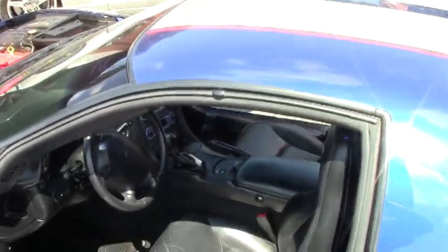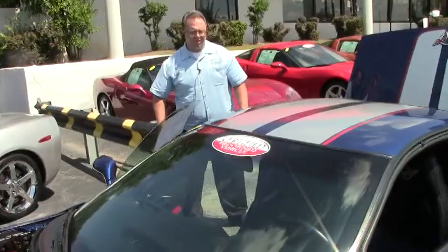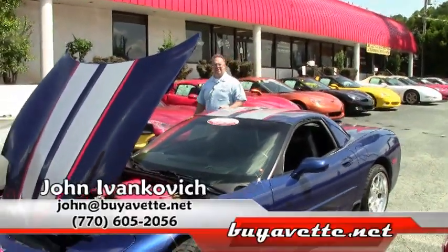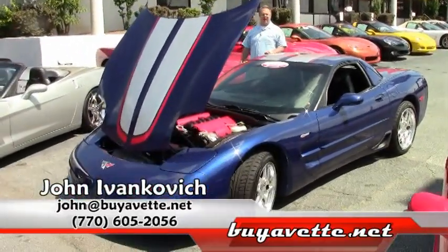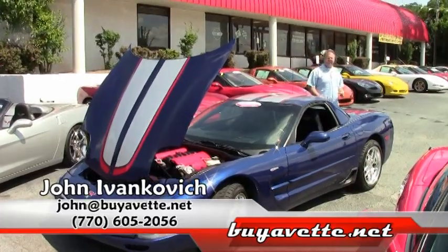Only 38,000 miles on this car. These Z06s are fun cars to drive if you've never done so, come see me. 770-605-2056 or john@buyavet.net. We'll see you on the road.